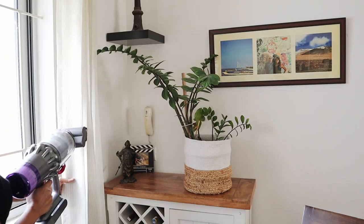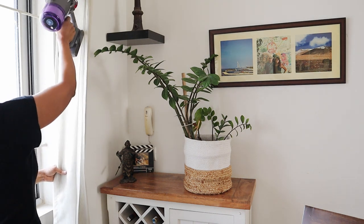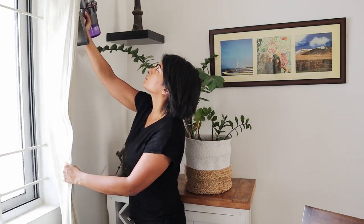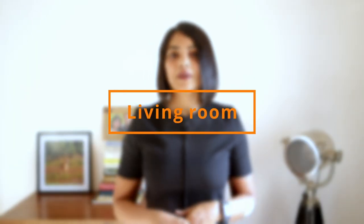I normally do give curtains for dry cleaning once a year or once in two years, but similar to your mattresses and sofas, fabric in the curtains can also collect dust. It is a bit cumbersome to do with a vacuum, but I do it using the mini motorized brush which works excellently for upholstery.